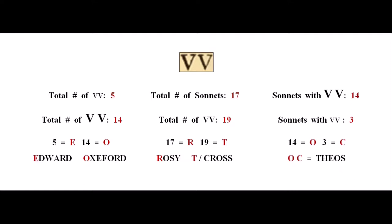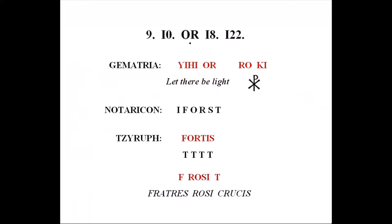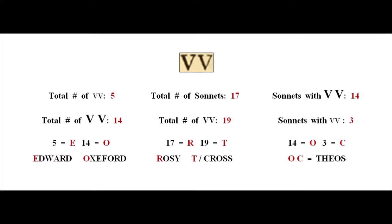Through a mistranslation by earlier scribes, the letters OC — the result of the gematria values for 14 and 3 — stand for Theos, meaning God. This perfectly completes the puzzle, and we have God, Vere, and Rosy Cross appearing three times in the sonnets: on the cover, in the marked sonnet numbers and turnover OR, and in the 17 sonnets printed with double V.